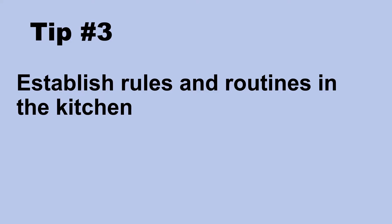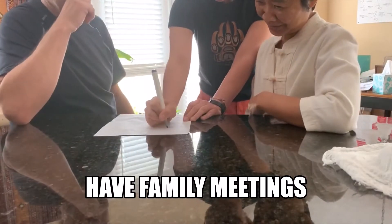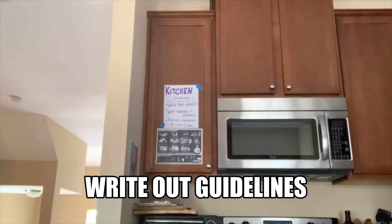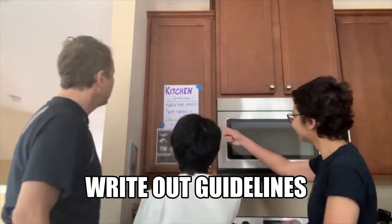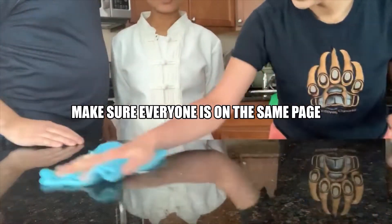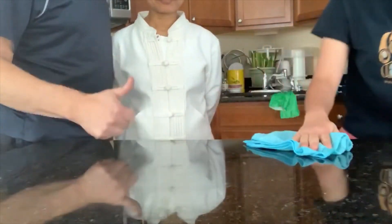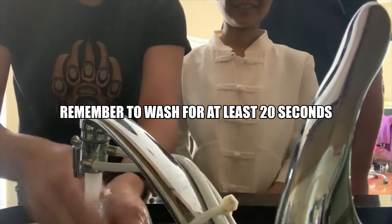Tip number three: establish rules around the kitchen. This includes things such as having family meetings to discuss guidelines. You can also include signs in the kitchen to help remind everyone of the rules. This can be especially important if you have kids in the household. Also, demonstrating behaviors such as wiping the counters or proper handwashing can be helpful to family members as well.